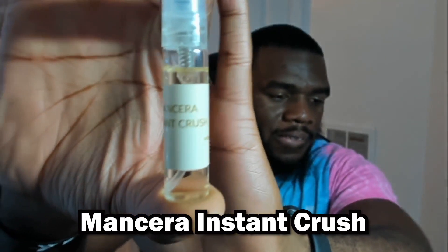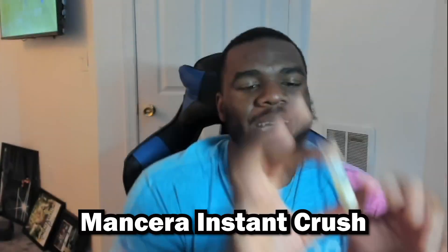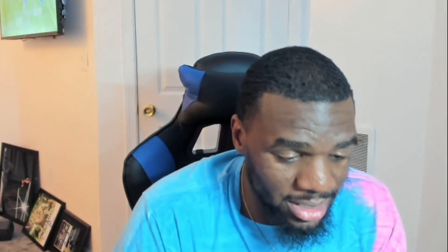Without further ado, let's get to it — we got Man Saraj Instant Crush. I'm gonna be letting y'all know if I'm getting a full bottle of this or not. What you hear is true, the hype is true — it is definitely similar to Baccarat Rouge 540 for the opening, and then it just does its own thing.